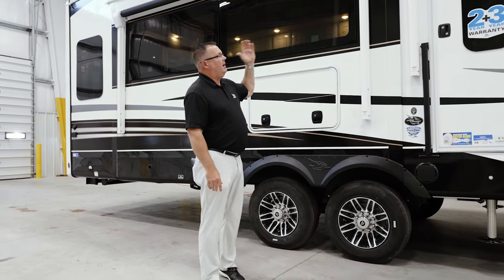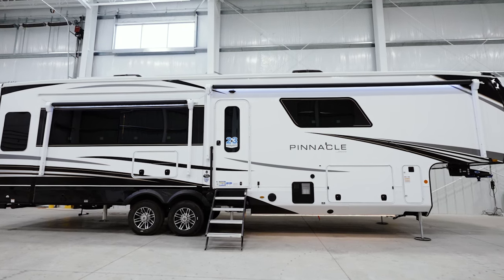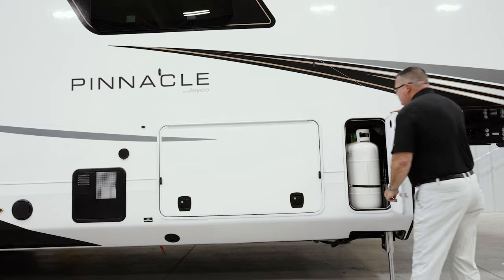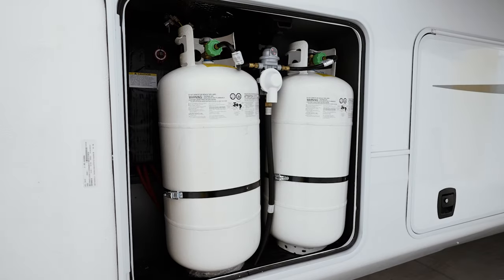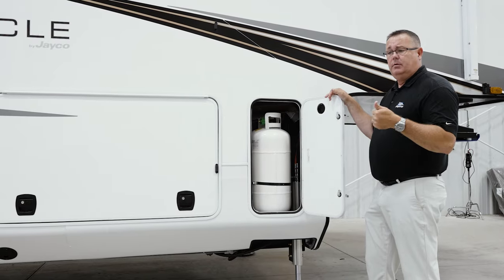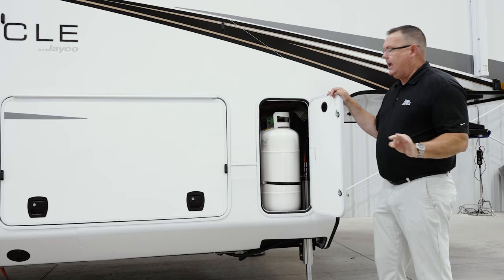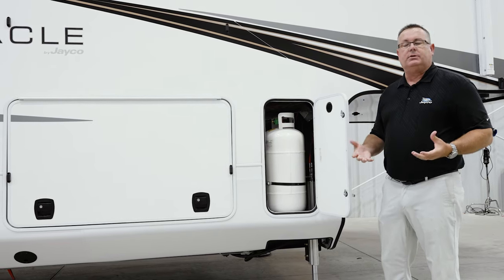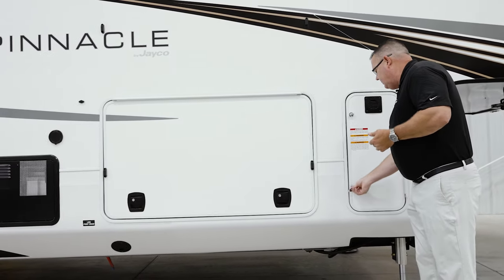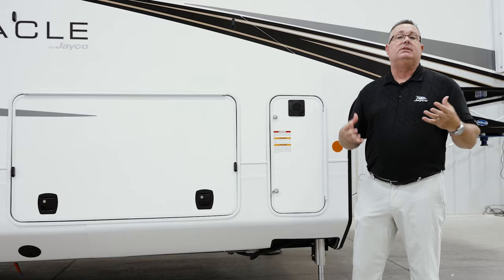We've talked about the new safety system and the new exterior. Another feature that is new and standard for this year is the 340-pound LP bottles. This is a feature we've had for several years as an option as part of our generator prep. Now for this year in Pinnacles and North Points, the 340-pound LP bottles will be standard, and the generator prep will be a standalone option. I firmly believe most dealers and customers were doing the generator prep option just to get the 340-pound bottles, so this year they're standard.